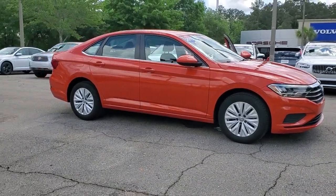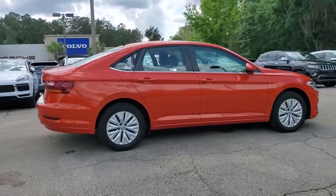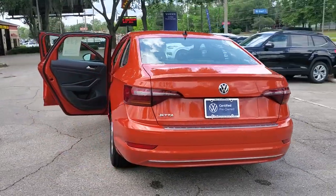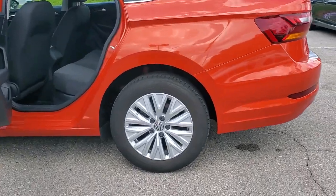Get acquainted with the 2019 Volkswagen Jetta. This vehicle is an outstanding buy with fewer than 40,000 miles on the odometer. Make your daily drive the best it can be in this sleek, modern Jetta. You'll love its assertive performance, modern style, and connected tech.